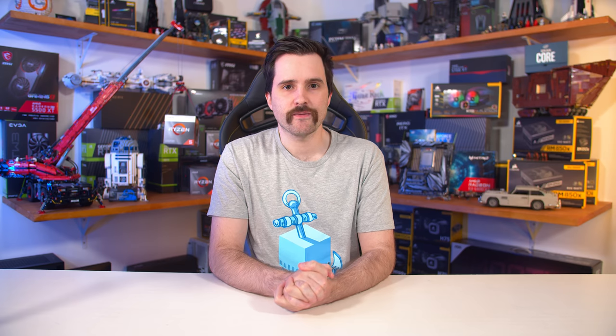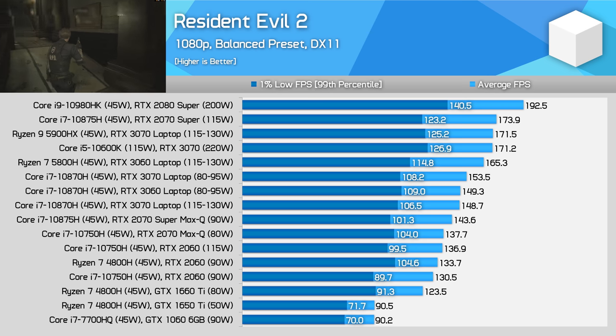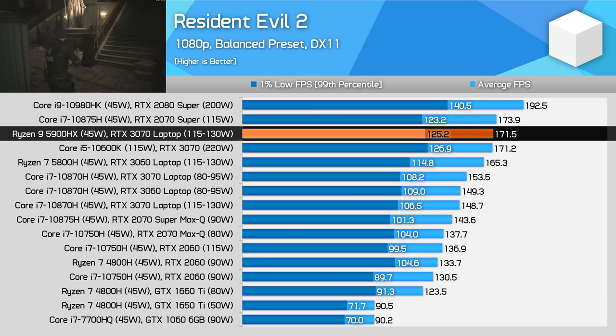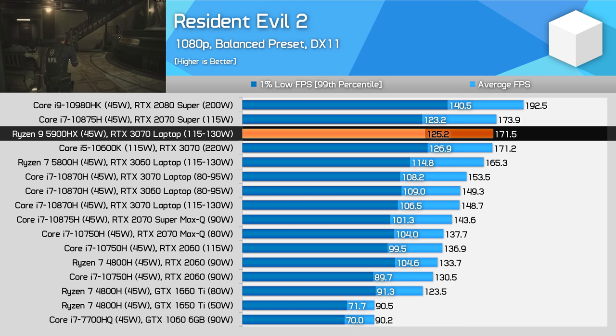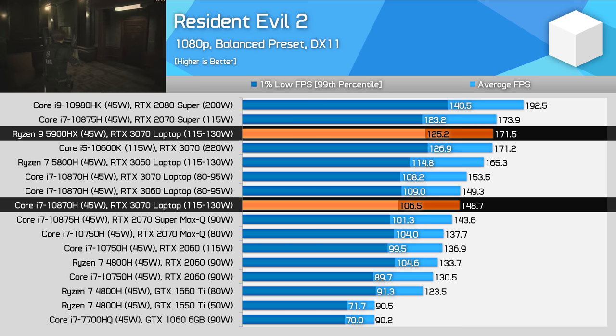Usual laptop test notes apply, and all the laptops we use for testing can be found in the description below. First up we have Resident Evil 2, which when testing at 1080p on a laptop form factor is reasonably CPU limited. It's here we see our first substantial win to the Ryzen 9 5900HX, with it delivering 15% higher frame rates with the same GPU.